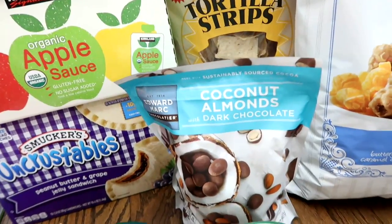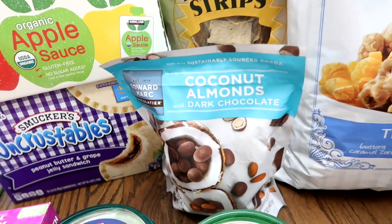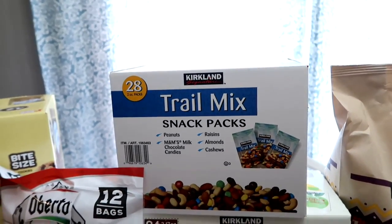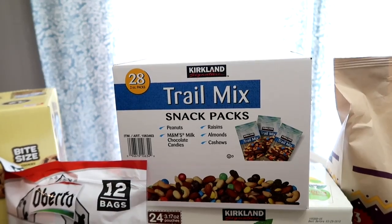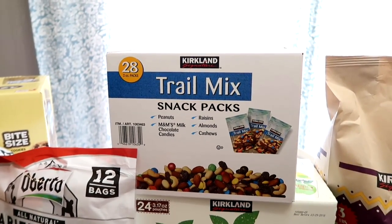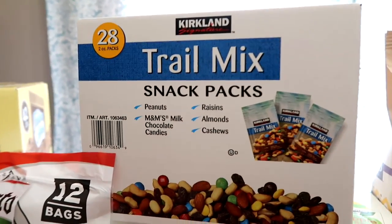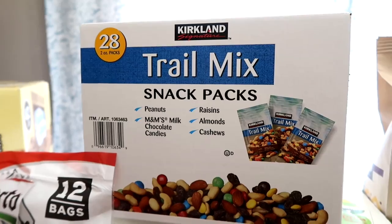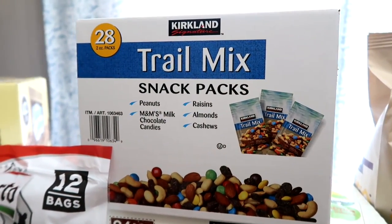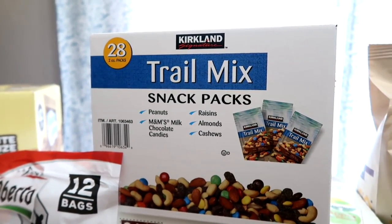You all have been telling me about the coconut almonds with dark chocolate — I'm excited to give them a try, so I got a bag to bring and share. I got 28 packs of the trail mix. I love these; I love putting them in my purse and keeping one in my church bag. So when I'm feeling hungry and I'm out and about, I love these. The kids will eat them, but sometimes they'll only pick out the M&Ms. This is mostly for Derek and I, and I just love having these on hand.